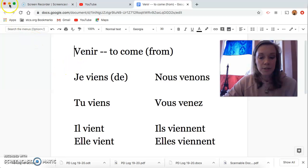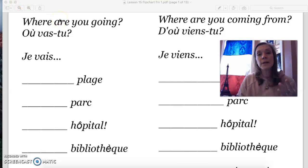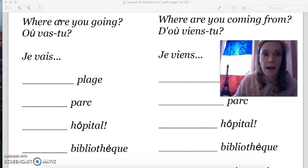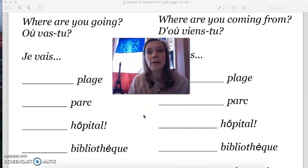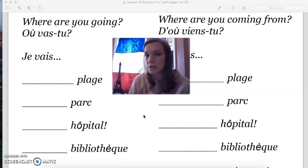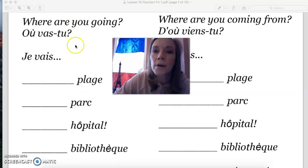Along with that, we do have a little bit of vocabulary, some practice, and some comparisons between this verb and last week's verb, aller. Let's start over here on the left-hand side. This is review of last week, so if you want to try doing this on your own and then check your answers, that's a good way to practice. Let's start with: where are you going to?